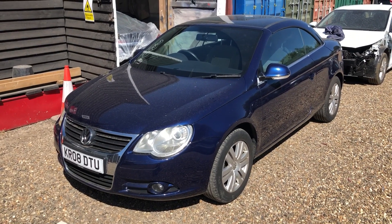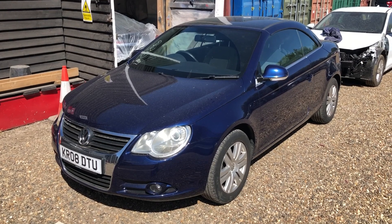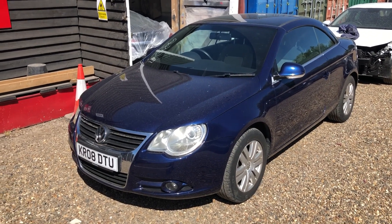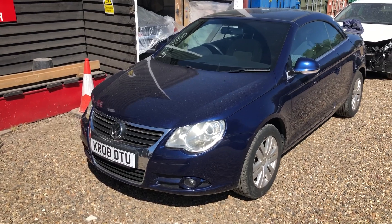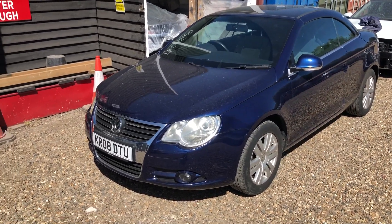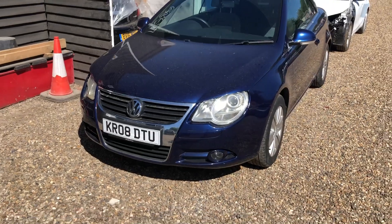We have a 2008 Volkswagen EOS, and this is the 1.4 TSI, but it's also the 160 horsepower, so slightly more horsepower. And it'll do 50 miles per gallon — I've just done about 50 miles to the tank as well, which is pretty good.